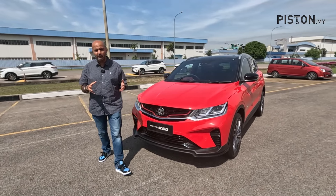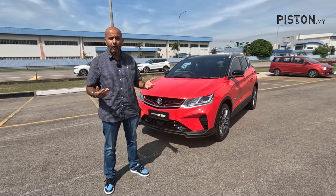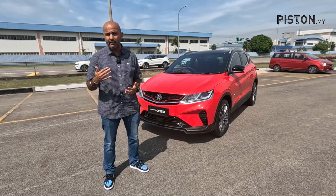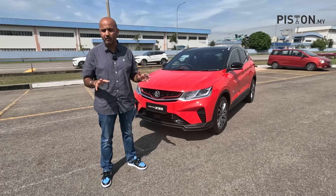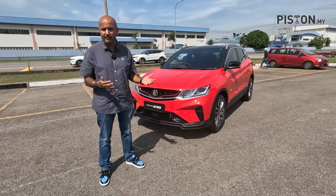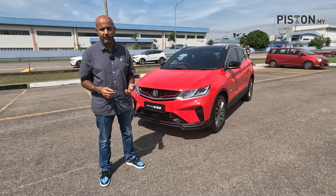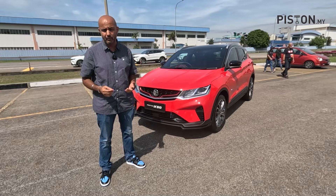To recap the updates: all variants now get the powered tailgate, a 10.3-inch infotainment system with Spotify, an improved processor, and the impressive 360-degree camera with blind spot monitoring integration. There's no update to the powertrain, so I'm expecting it to feel the same as before. Let's take it for a short drive.